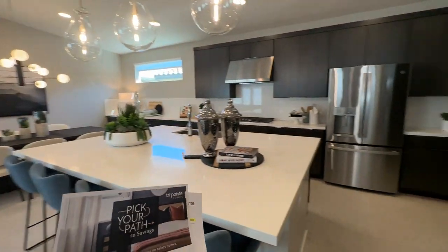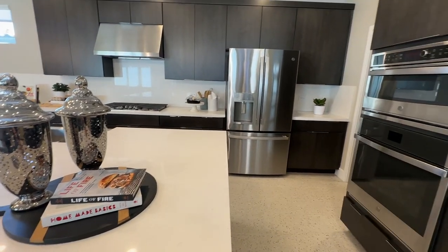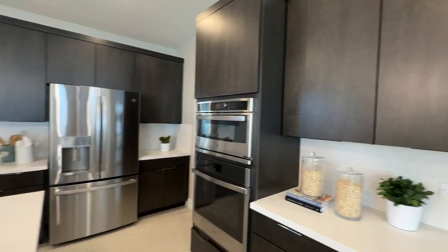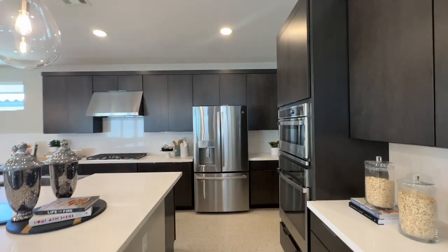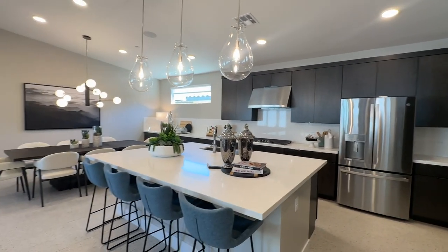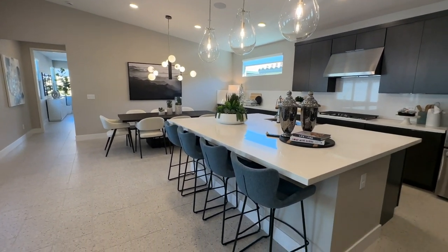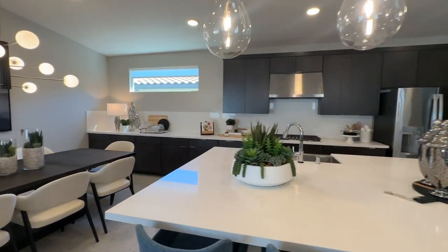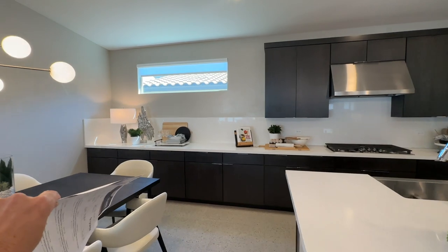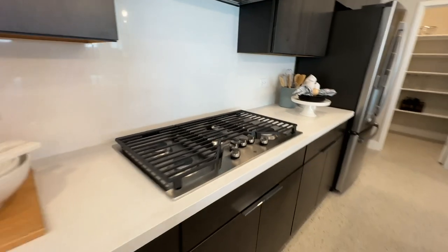The base price — I always forget to mention this — the base price of Plan Two is $547,000 depending on elevation. If you know what an elevation is, it's just the design aesthetic of the exterior, like the roof lines mainly. But this is a huge island.